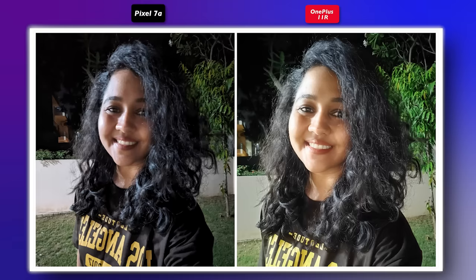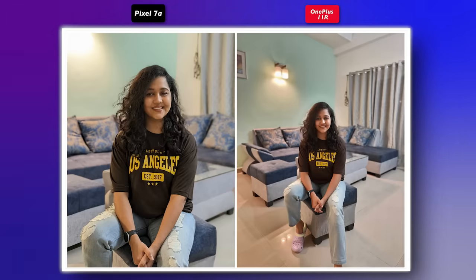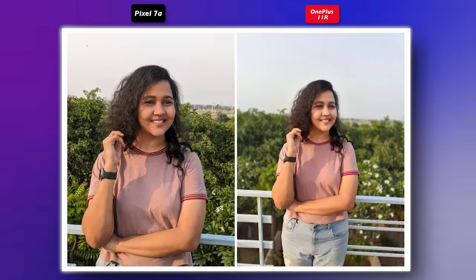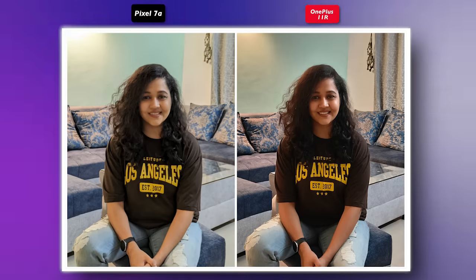When you capture low-light photos, the low-light capabilities of the Pixel 7a are not so good — OnePlus is far better there. Also, I captured portrait photos at the same distance, but the Pixel appears quite zoomed in and sometimes loses focus. It's not only in portraits — sometimes in normal photos or selfies it also loses focus. I don't know if this is a bug, but this definitely needs to be fixed.